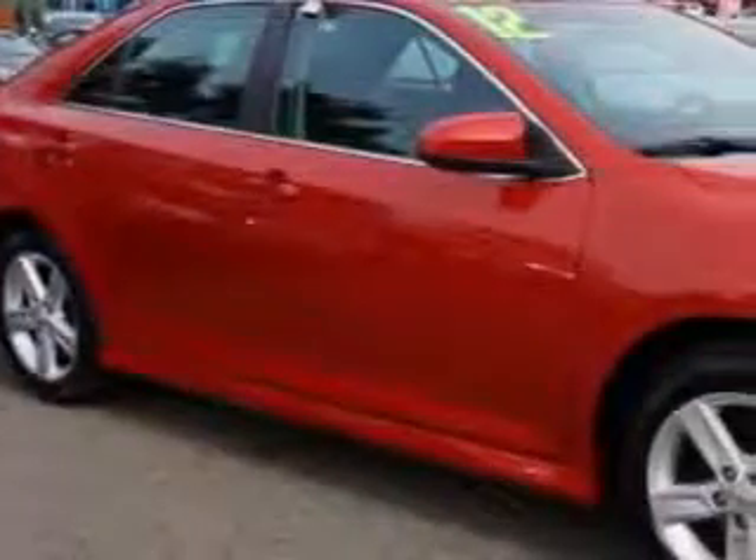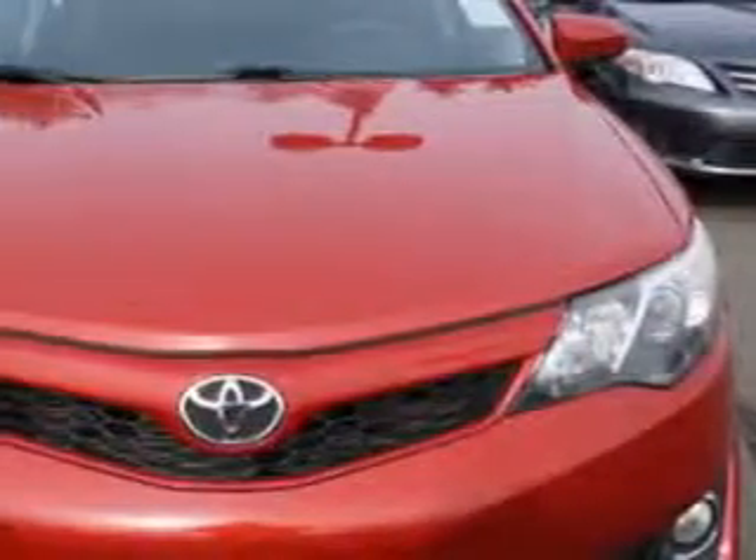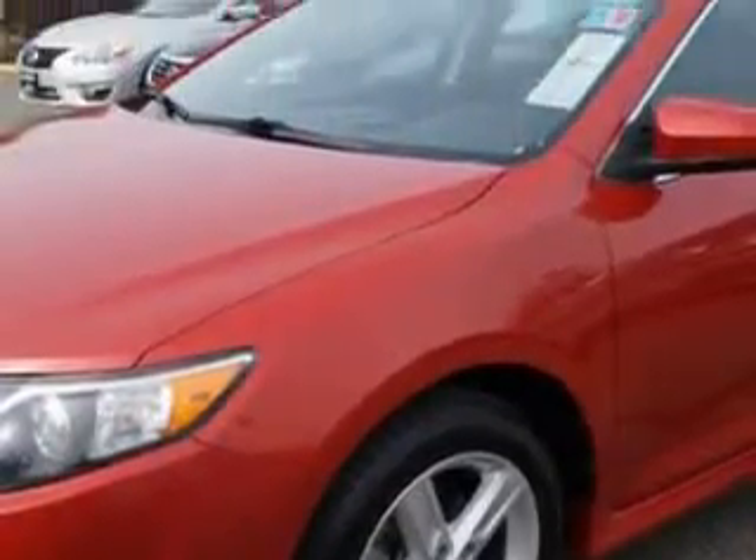Check out this Barcelona Red Metallic 2012 Toyota Camry, equipped with a 4-cylinder engine and an automatic transmission. Enjoy an exceptional 35 miles to the gallon on this great car.